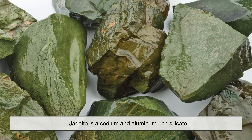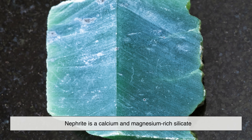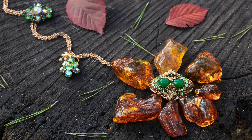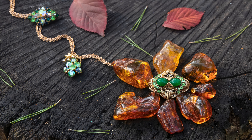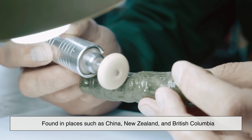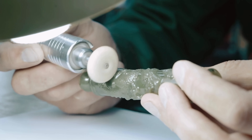Jadeite is a sodium and aluminum-rich silicate, while nephrite is a calcium and magnesium-rich silicate. Jadeite is rarer and typically more vibrant in color, which is why it's especially prized in places like Myanmar, Guatemala, and parts of Japan. Nephrite, on the other hand, is found in places like China, New Zealand, and British Columbia, and has been used in tools and carvings for millennia.